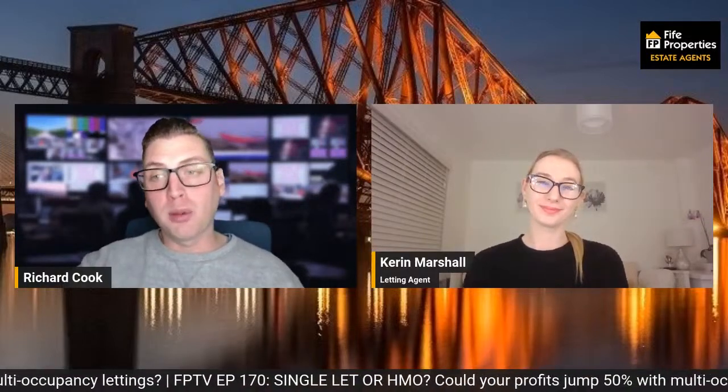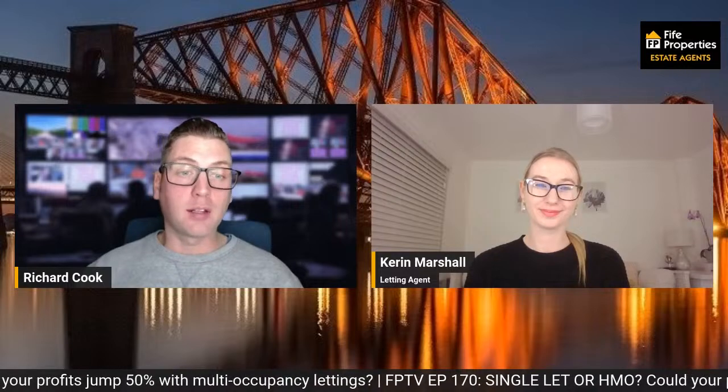And that's us, Kieran — thanks very much for joining me. Thanks very much, everybody, for watching. Any questions, pop them in to me directly or in the comments if you're watching this on the rerun, and I'll come back to you as best I can. Until next time, see you later.